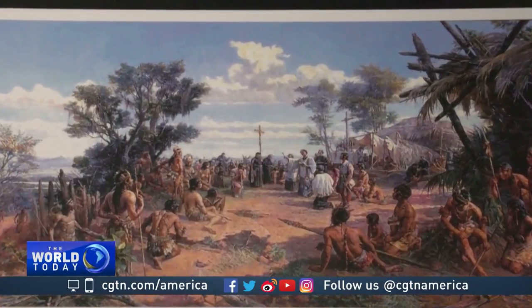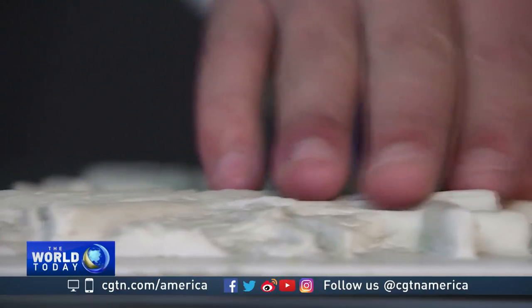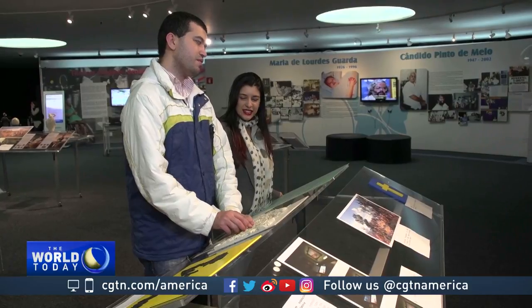Most of the São Paulo Historic Museum collection will remain hidden for a few years, but at least part of what's available for now is being seen and touched as never before. Paulo Cabral, CGTN, São Paulo.